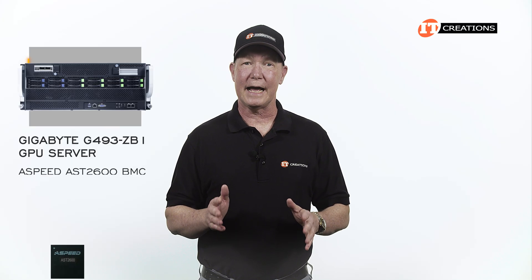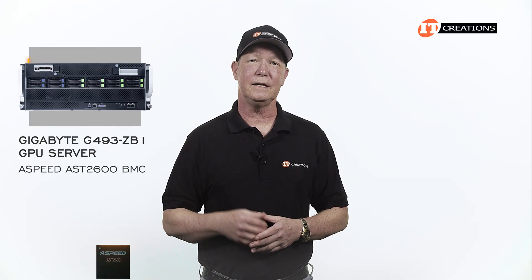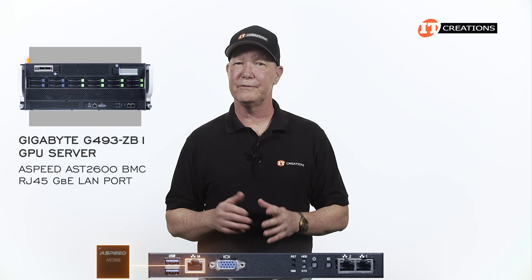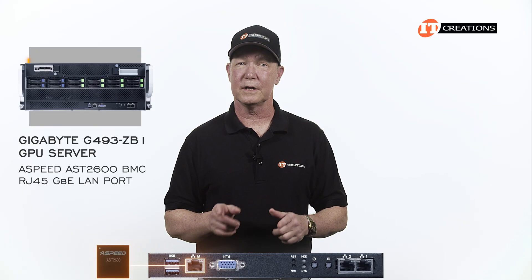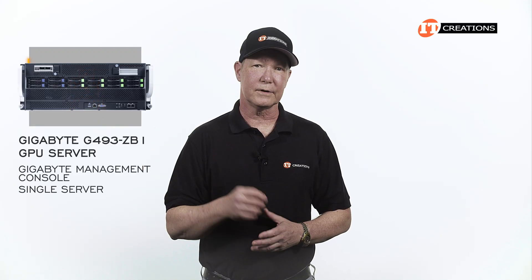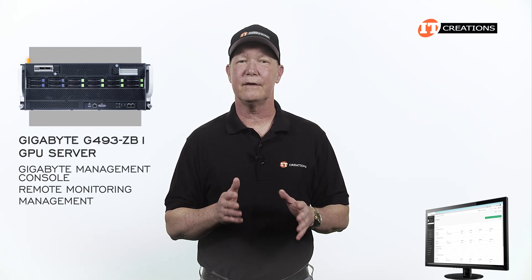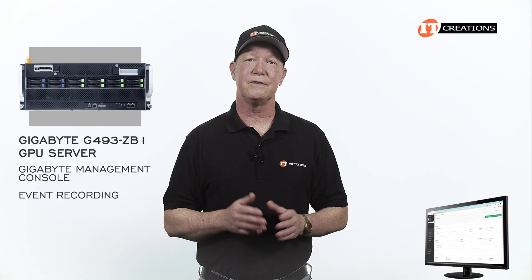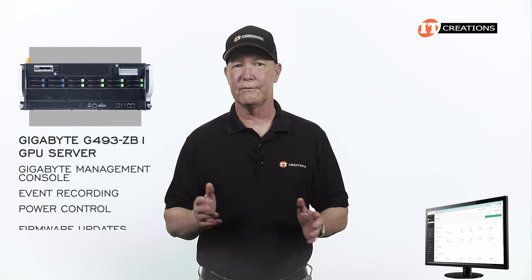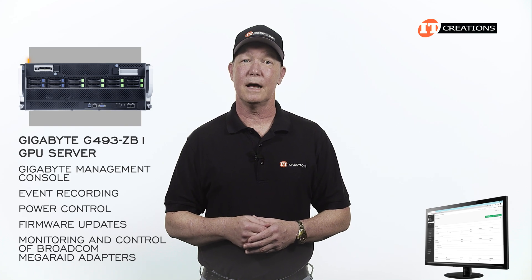Management of this system is through the integrated ASPEED AST2600 Baseboard Management Controller, or BMC, which is accessible through that RJ45 Gigabit Ethernet LAN port on the front of the chassis. Gigabyte servers come pre-installed with the Gigabyte Management Console, which is for a single server or a small cluster of servers. It offers remote monitoring and management through a graphical user interface and features event recording, power control, and firmware updates, plus monitoring and control of Broadcom MegaRAID adapters.